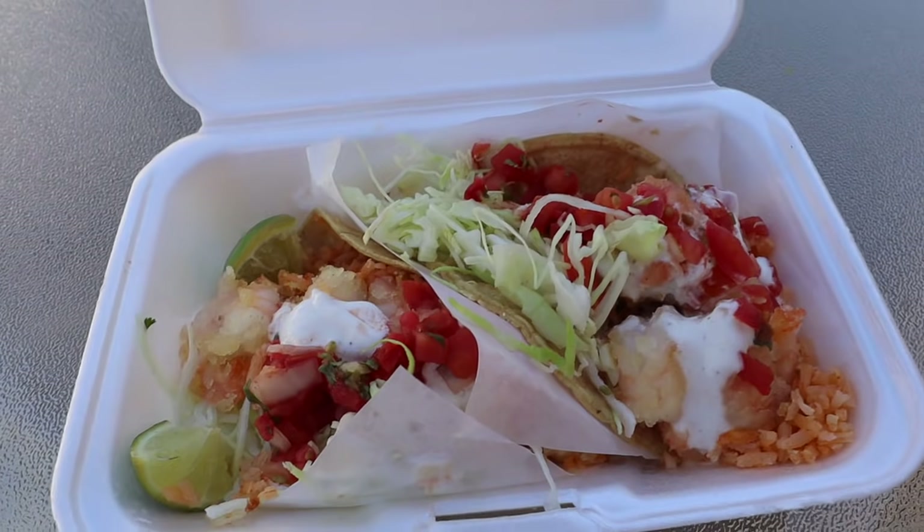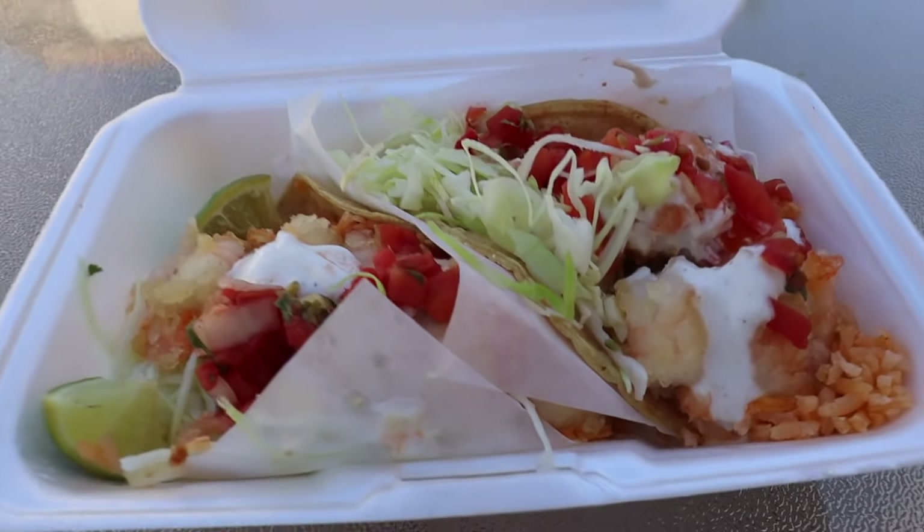This Adobada taco has a cilantro-y taste to it. The marinade on the pork is really good. I would rank this over the Carne Asada taco — so Adobada first, then Carne Asada. You can also go with the shrimp taco and then the fish taco. I'm going to do a video on the shrimp taco later, so stay tuned for that.